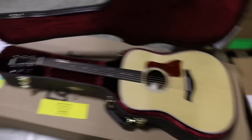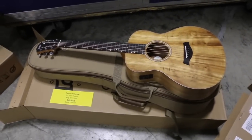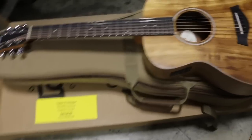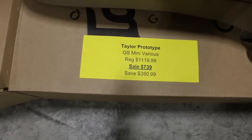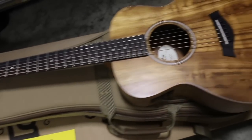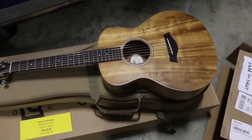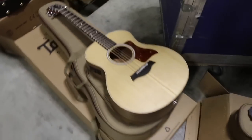GS Minis — we have a very small quantity, I think only four or five. This one is Koa with an amazing figured top. Regular price is $1,119; we've got these on sale for $739, which for one of the exotic-wood GS Minis is unbelievable. Please hurry if you want a GS Mini — very low quantities. Comes with a gig bag.